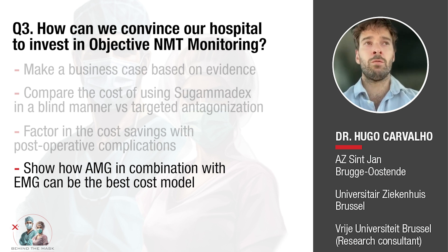EMG tends to work with consumables, but there are also quantitative monitors not based on consumables, so you can make this a single acquisition cost rather than a recurring cost. In that sense, there is definitely a business case for convincing hospital administration to invest.